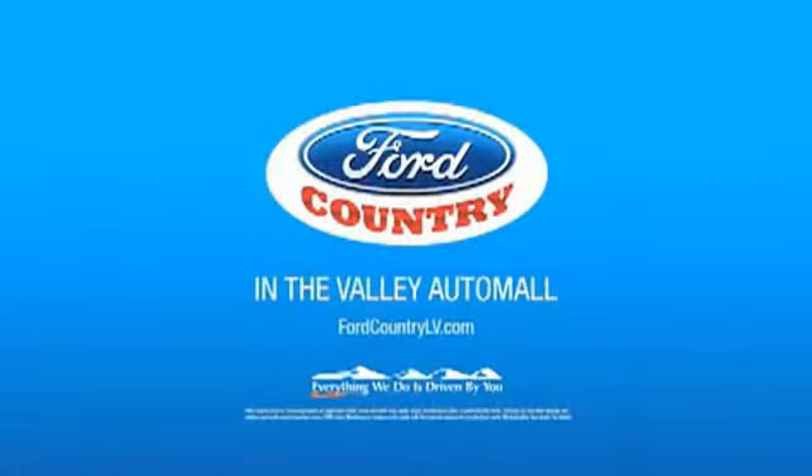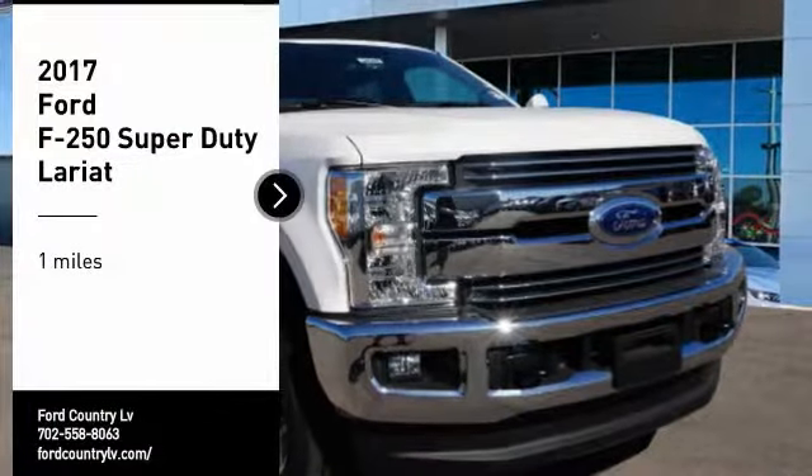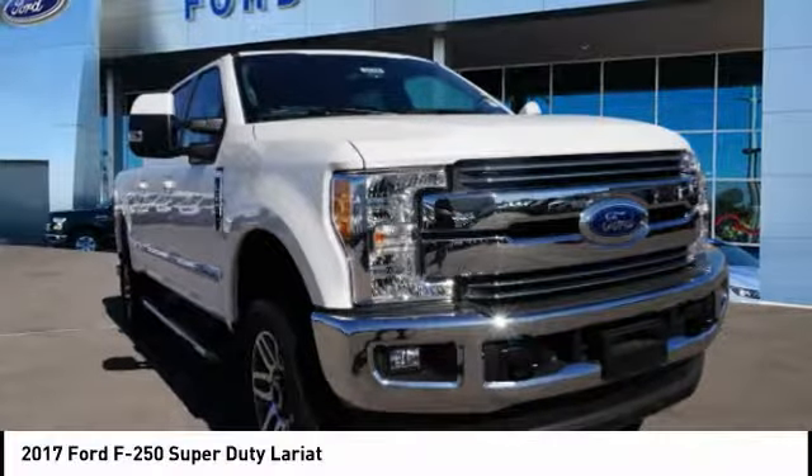Visit Ford Country in the Valley Auto Mall today. Take a ride in the 2017 F-250 Super Duty.